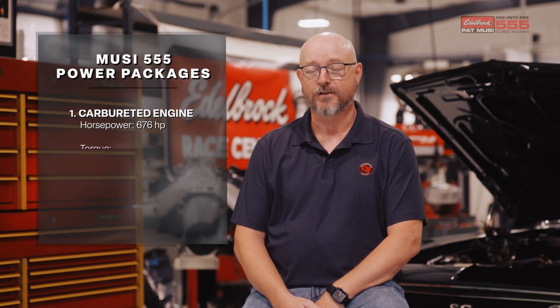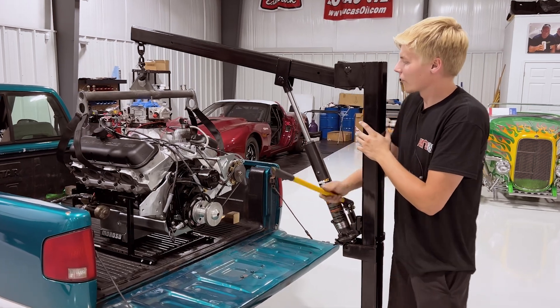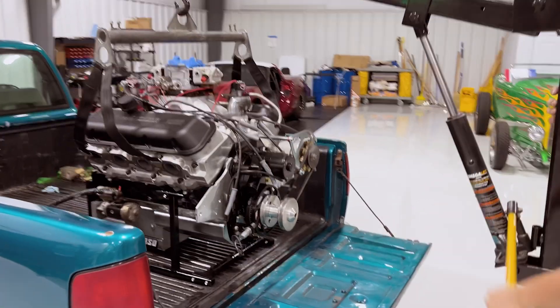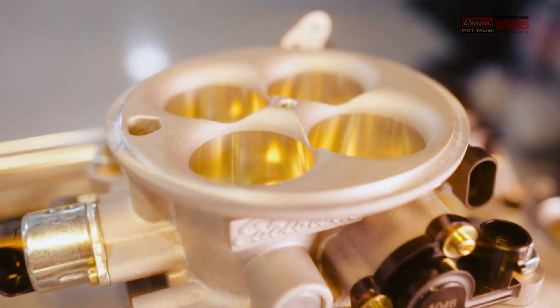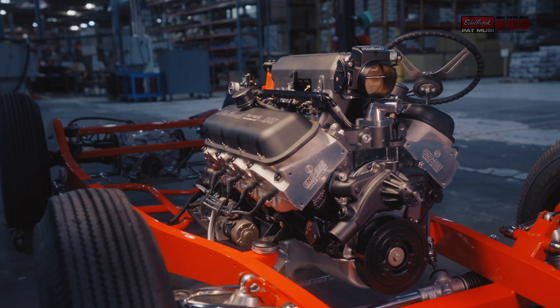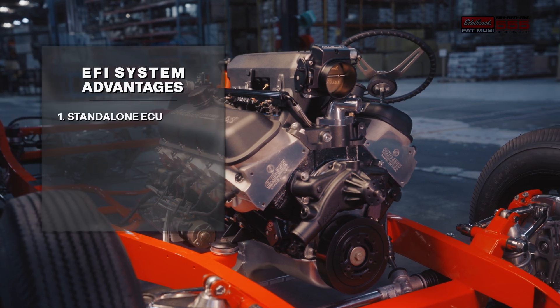We've got three different combinations. We have carbureted and two different fuel injection versions. The carburetor — Edelbrock has a long history with carburetors and there's still a lot of people out there who like carbureted engines. The 555 comes with the Pro Flow 4 with its own ECU, so it's standalone. You don't need any of the existing computer controls in the car. It does its own thing.